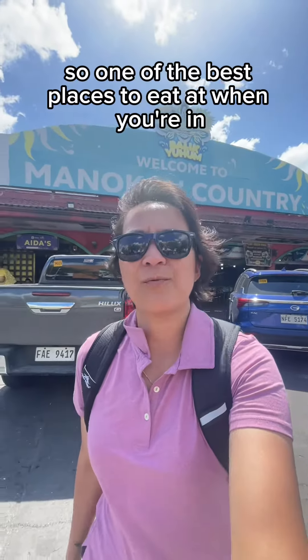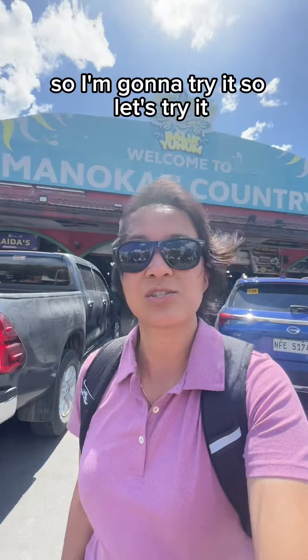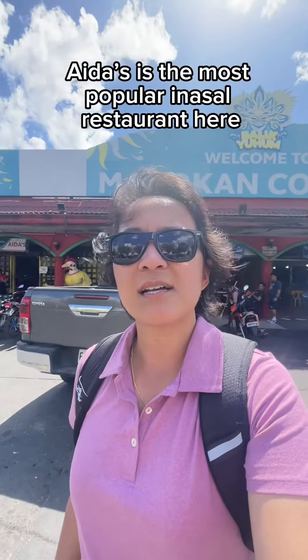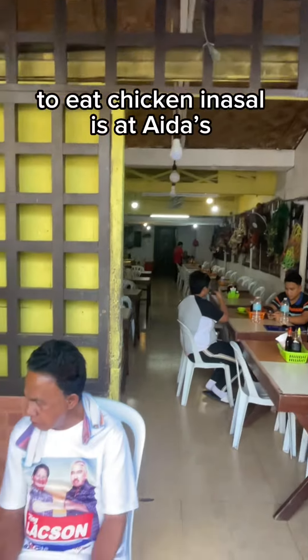One of the best places to eat when you're in Bacolod is at Manocan Country. Bacolod is the home of the famous chicken inasal. I'm gonna go to Aida's — it's the most popular inasal restaurant here and one of the iconic places in Bacolod to eat chicken inasal.